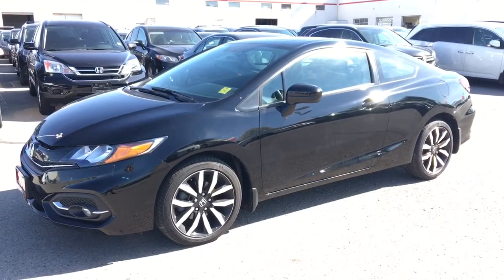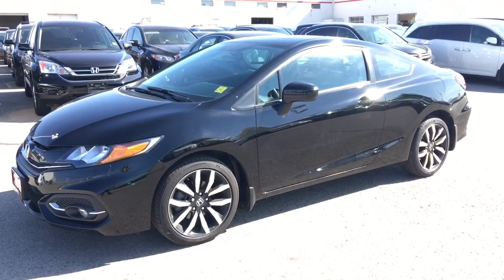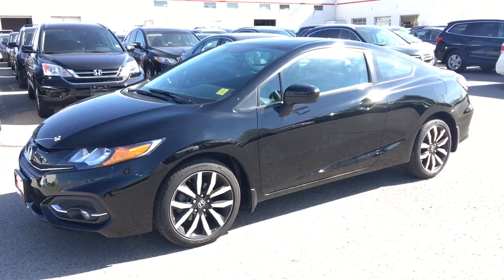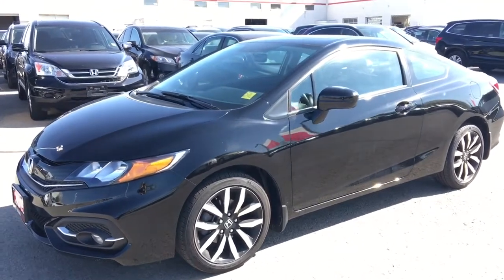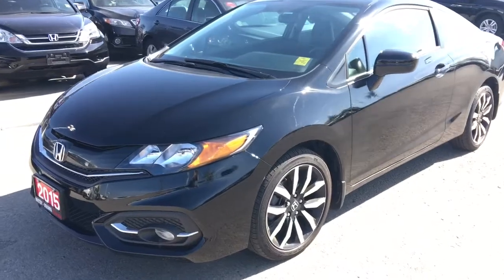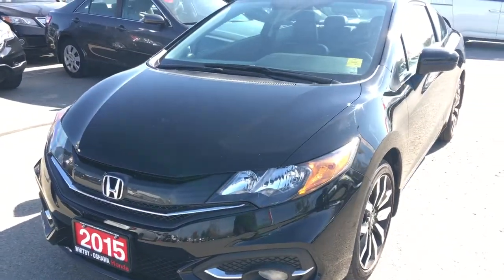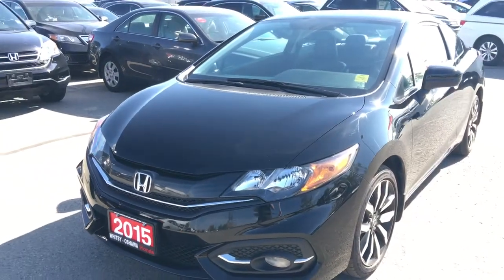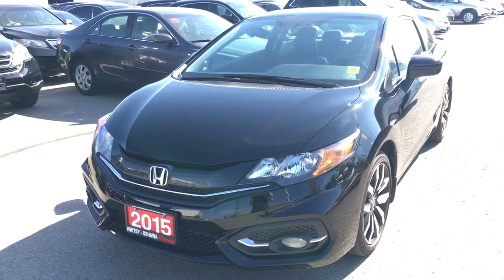That's about all I have time to show you by video, but there's still so much more to see. You've got to come check out this beautiful 2015 Honda Civic in the EXL trim level for yourself. Our friendly, knowledgeable staff would be more than happy to help find the perfect vehicle for you. So call, click, or come on in to our showroom at Whippy Oshawa Honda at 300 Thixon Road South, just off the 401. I'm Courtney Burgess — thanks for viewing.